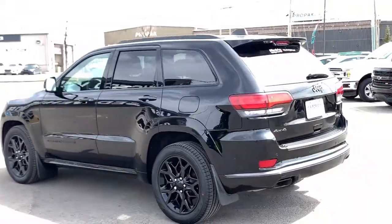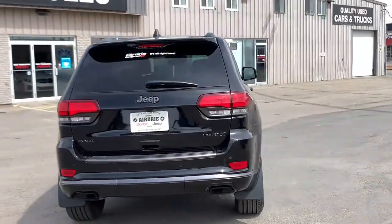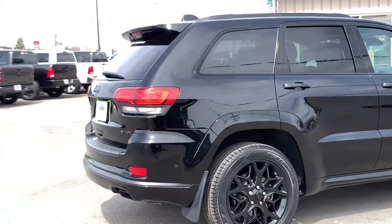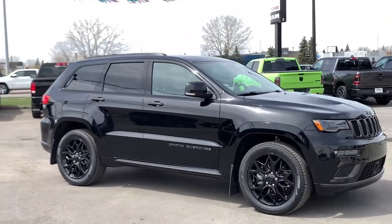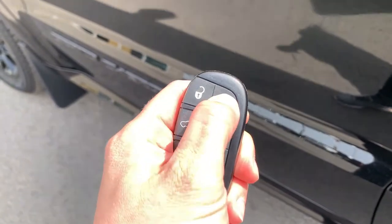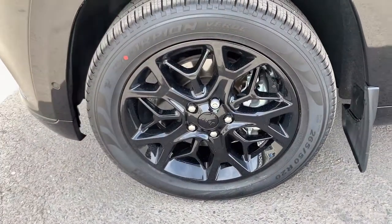It is shown in the stunning diamond black crystal pearl paint color, a nice modern pairing with all of the black badging. Down below, brand new wheels and tires — those are 20-inch rims with brand new Scorpion all-season tires. It will come with a full safety inspection, a clean Carfax, and only one previous owner.